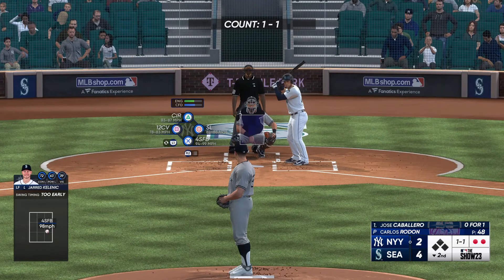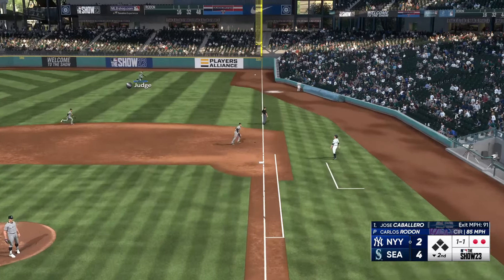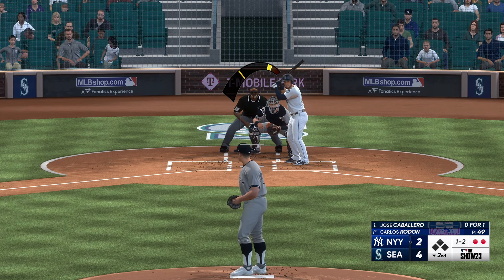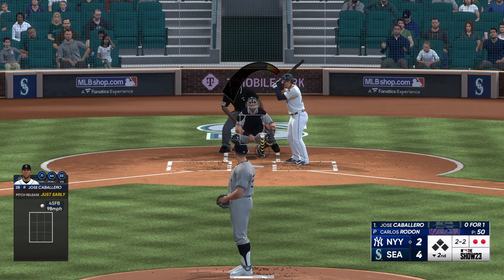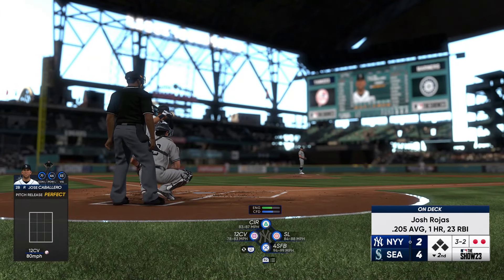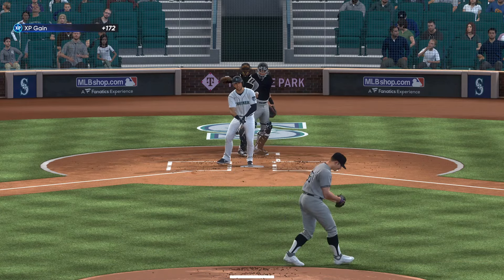Back to the top of the lineup — now it's second baseman Jose Caballero. The 1-1 is fouled off. That one missed. Next offering is in the dirt. Cuts and misses — it's a strike.